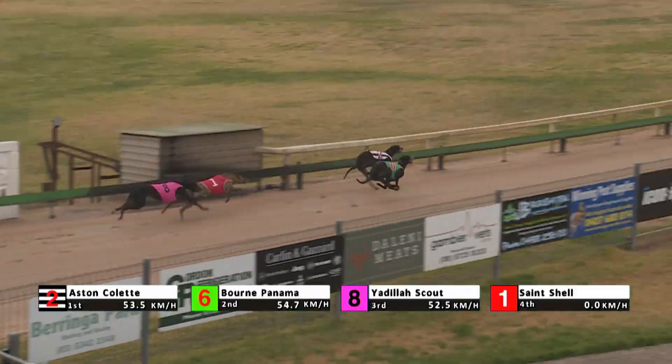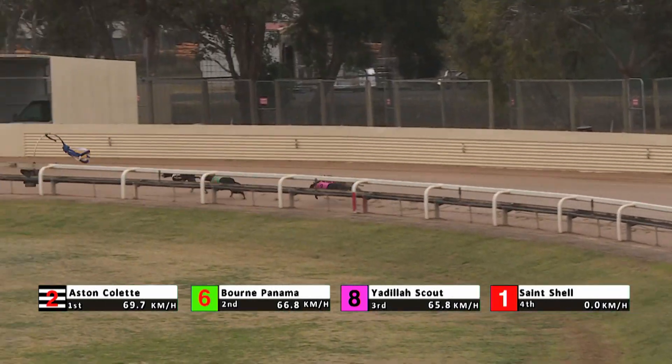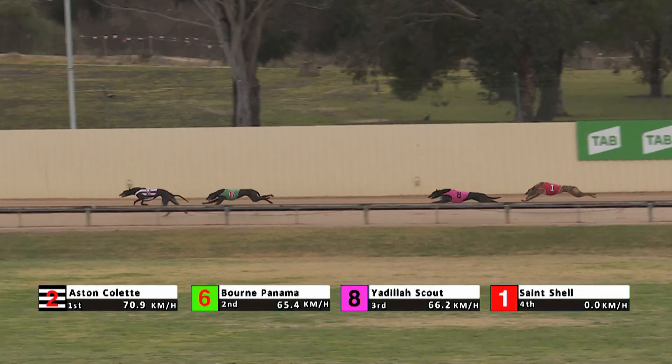Aston Collette got out nicely. Bourne Panama, good speed. St. Shell and Yardilla Scout — they've got 400 to go. Aston Collette leads by a length and a half on Bourne Panama. Three lengths back to Yardilla Scout and St. Shell.